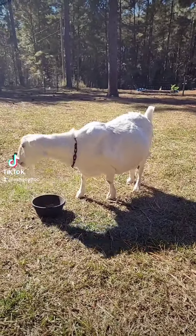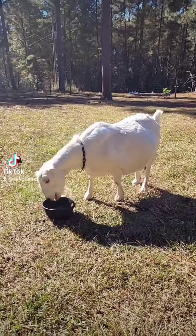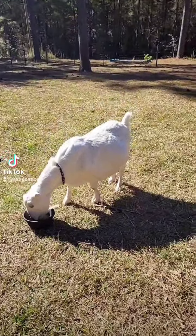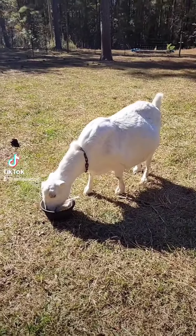Goat fact of the day with Ella. So goats have four compartment stomachs. They have the rumen, the omasum, the abomasum, and the reticulum.